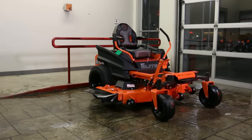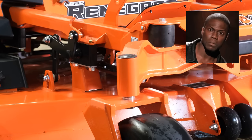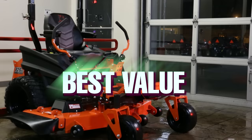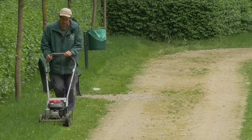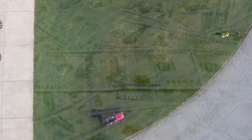When purchasing a zero turn mower, there are three main categories you really need to look at: the engine, the transmission, and the build quality. In this video, I will talk about the best engines you can find on many of today's lawnmowers — specifically which engine brand is the best value, which is the highest quality, and which is the best overall, whether it's a zero turn mower, push mower, or garden tractor.